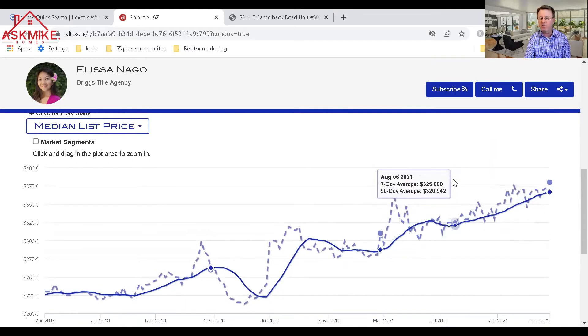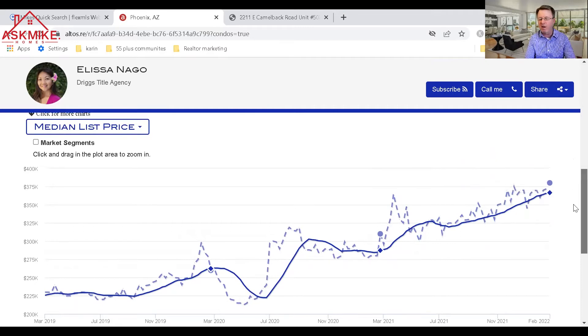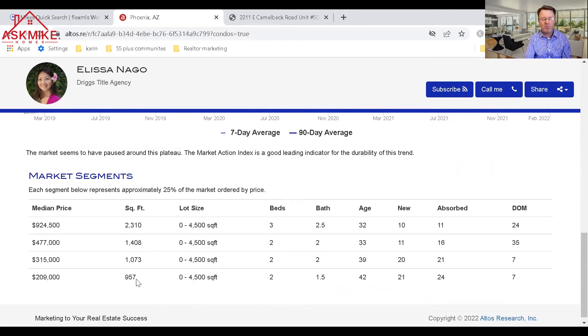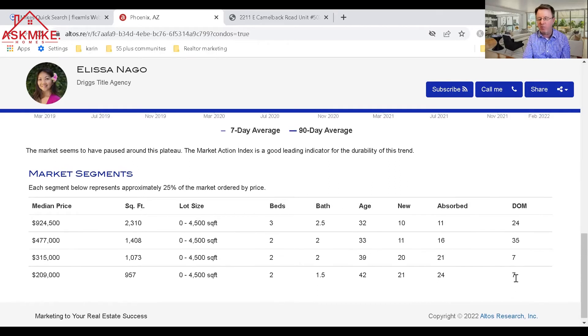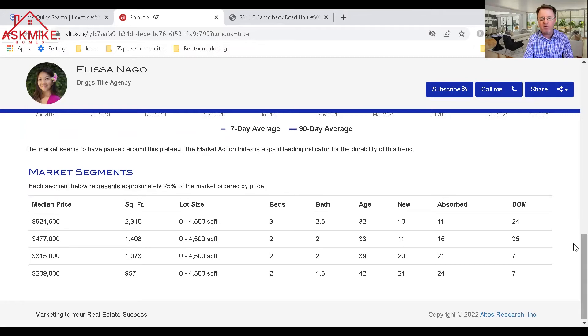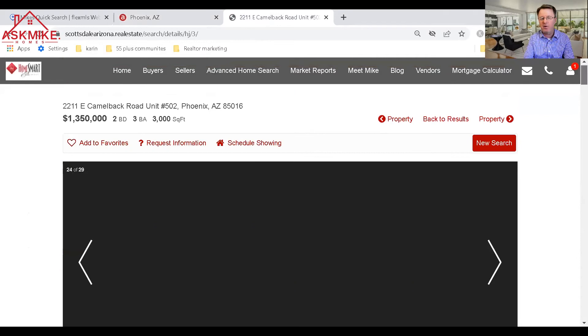The 90-day moving average and the 7-day moving average are pretty much in line with each other. In the lower market segments, average square footage is smaller — two bedrooms, one bath. Bigger units have three to four bedrooms. Under $315,000 on this chart shows an average of seven days on market, and if a unit is nicely remodeled or has a great location with a view, it could sell within 24 to 48 hours.